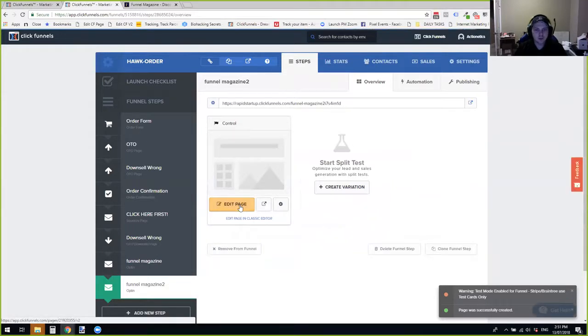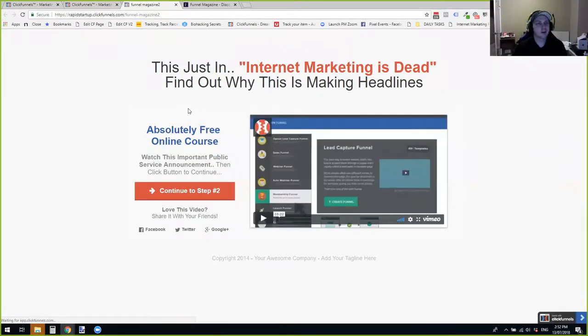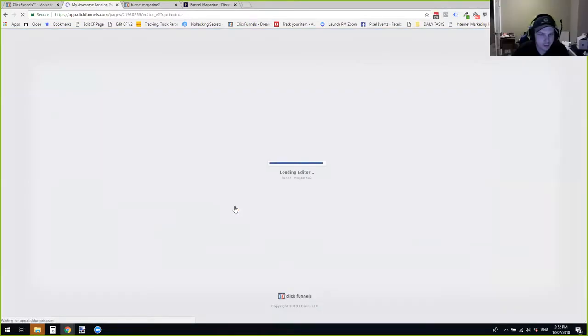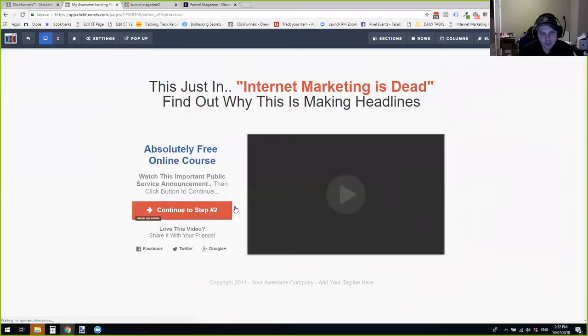Let me open up the page live so we can just see it. So this is the page live. We're not tricking you — you can see it says 'Funnel Magazine' and funnel-dash-magazine-two is the URL. Now I'm going to go into the editor.